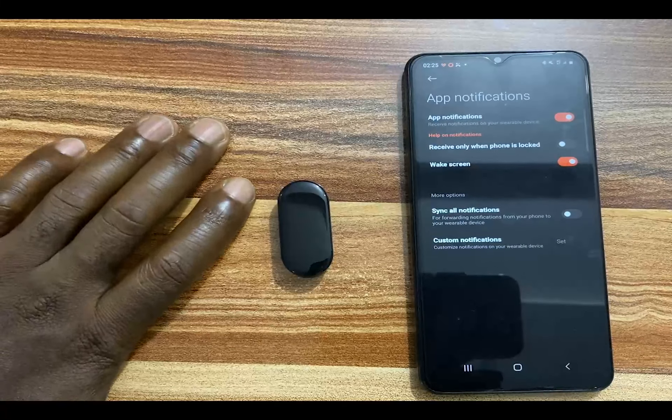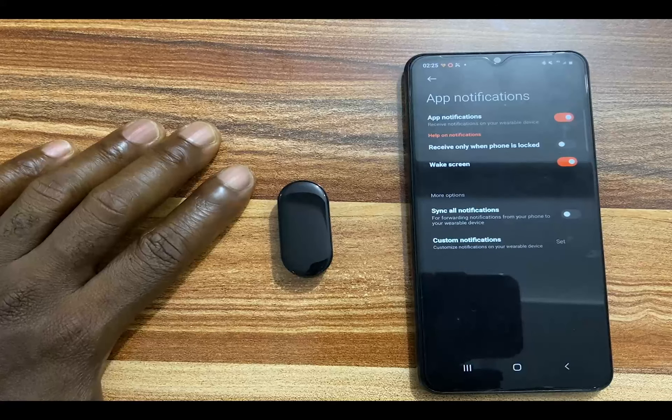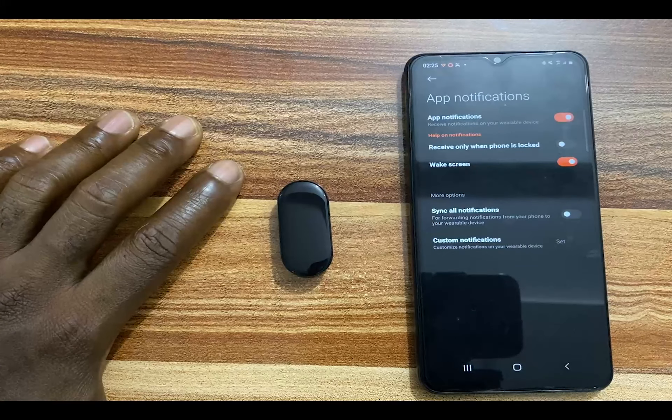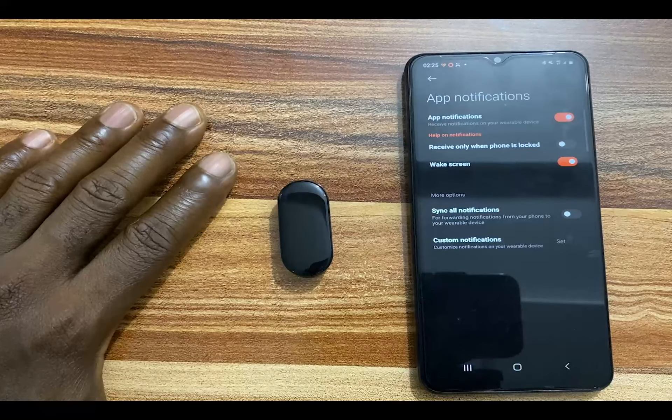When you receive a WhatsApp message on your phone you will get an alert on the Mi Band 7, and of course when you receive a Gmail notification you will also get an alert on the Mi Band 7. You can go ahead and toggle on notifications for other apps like Telegram, Instagram, and so on.